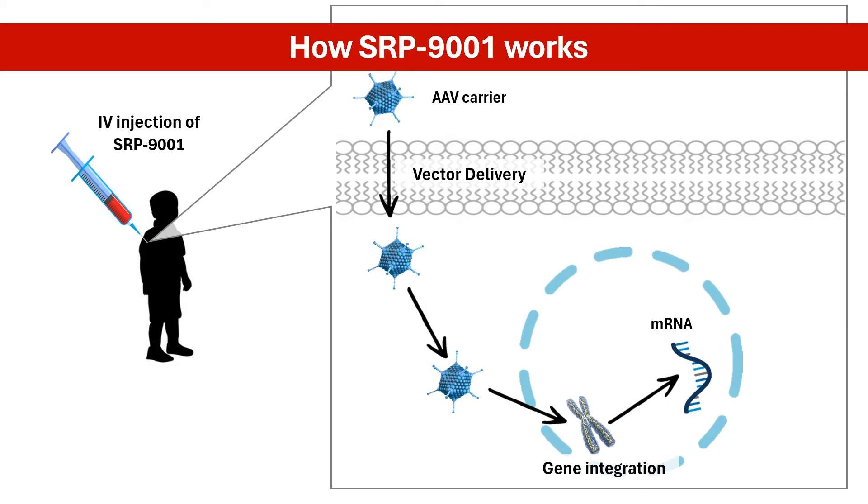The cell's machinery translates the mRNA into the SRP-9001 dystrophin protein. The newly produced SRP-9001 dystrophin protein, although shorter than normal dystrophin, still retains key functional domains. It helps anchor muscle fibers to the surrounding connective tissue, providing much-needed stability and protection.